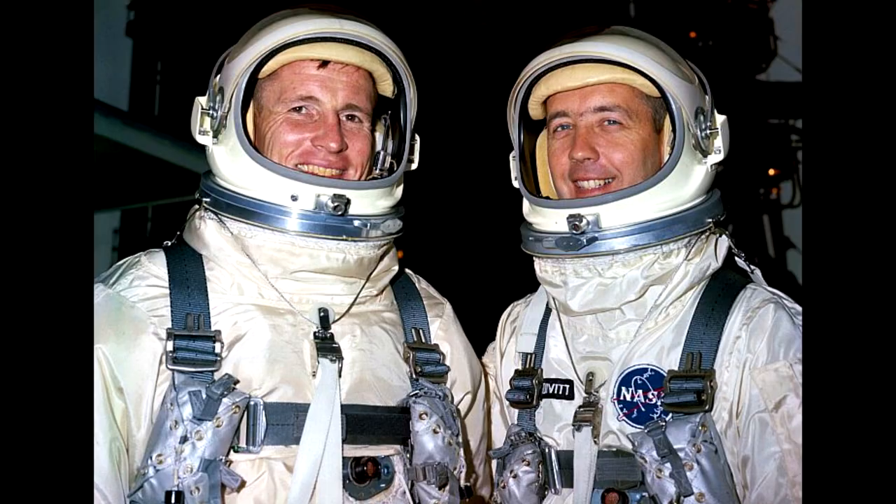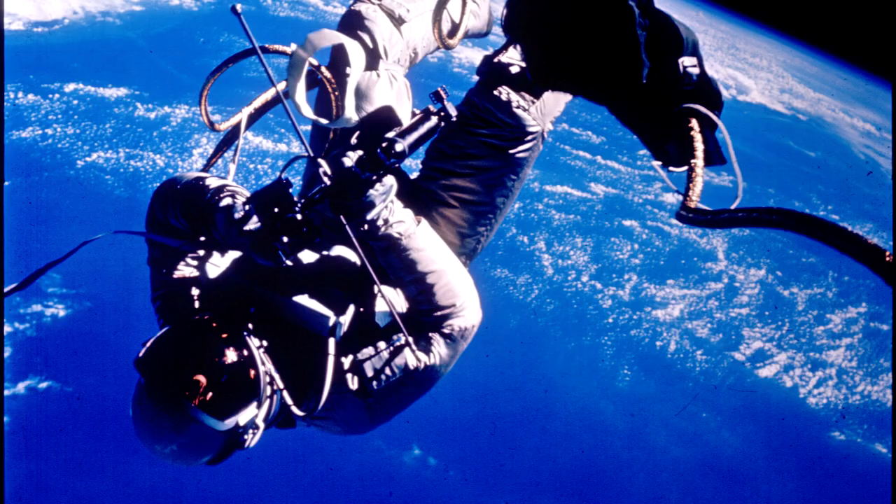On Gemini 4, crewed by James McDivitt and Ed White, their main mission plan was to perform the first spacewalk by a US astronaut. But late in the planning, it was decided that they would attempt orbital rendezvous with the Titan rocket's upper stage. Because the rendezvous was a late addition to the schedule, there wasn't really any special training added to prepare the crew for the ideal manoeuvres. Having achieved orbit, the pilot turned the spacecraft around and began to accelerate towards the target to bring them closer together. As you can imagine, this didn't work — as time went on, they didn't really seem to get any closer. More and more manoeuvres were attempted to correct this, but the crew, two of the US's best pilots, were unable to close the distance. Eventually, they abandoned the attempt after using about half the spacecraft's manoeuvring fuel.